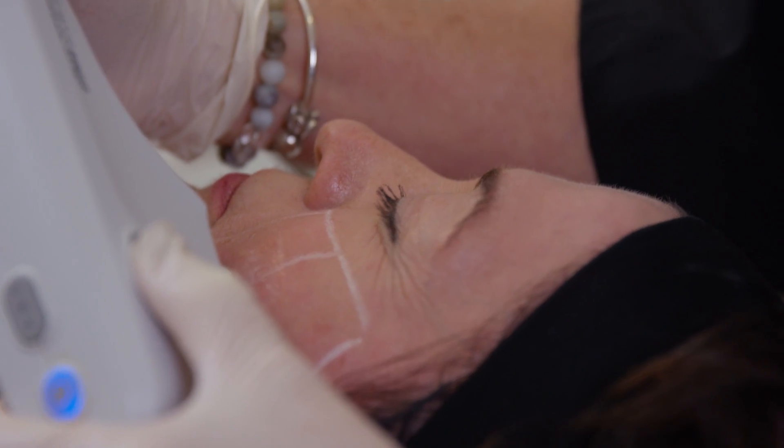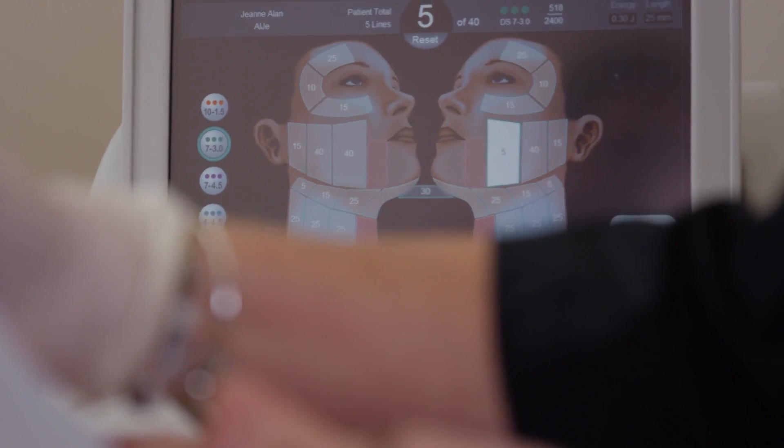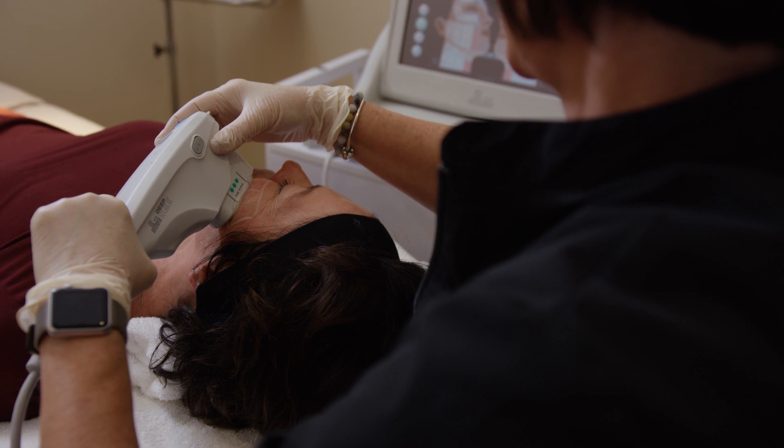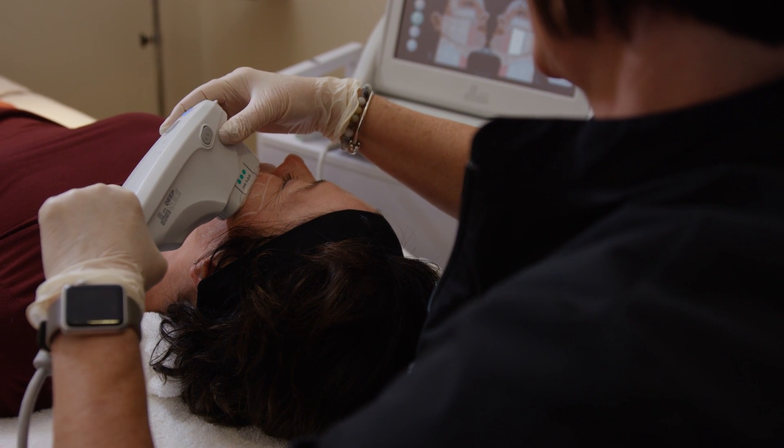This focused energy dramatically stimulates deep collagen to regenerate and grow, leading to skin that's strengthened and tightened from the inside out. With just one treatment, the regenerative process is initiated. A gradual tightening and firming occurs, resulting in a natural lift of the skin over time, with the full effect building over the course of two to three months.